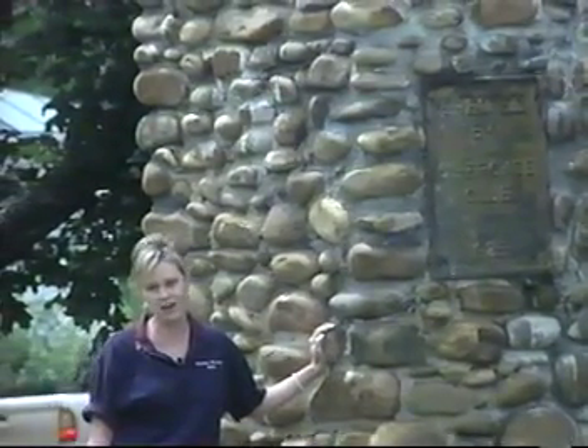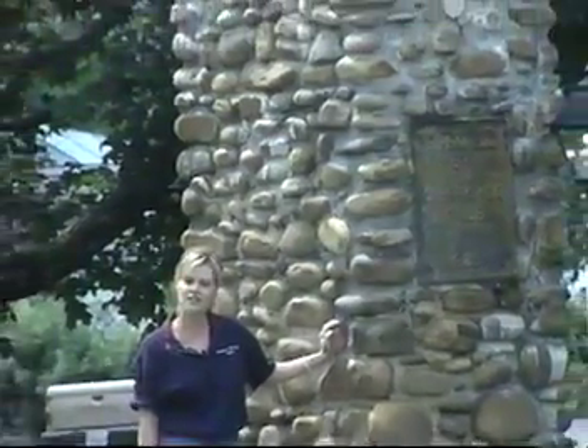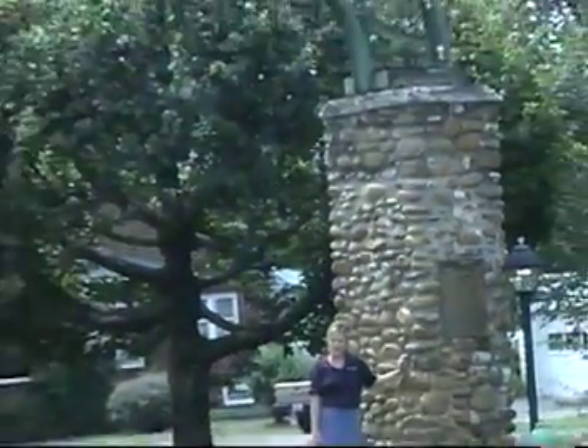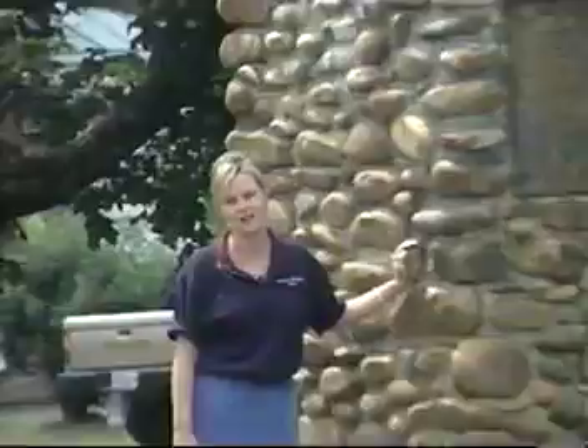We're going to take a short driving and walking tour in the downtown historical district. But we're going to start our tour here at Greenville's Yole Town Gate. This gate used to serve as Greenville's city limits and was erected in 1925. Let's take a drive downtown and see what else this beautiful town has to offer.